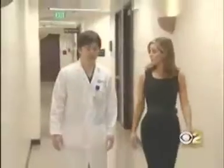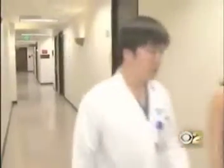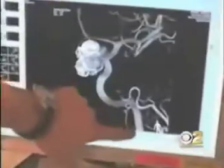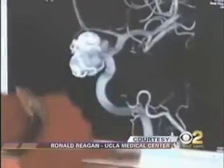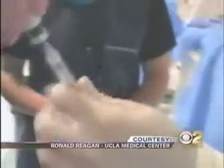Brain aneurysm specialist Dr. Satoshi Tateshima tells me three surgeries later, the aneurysm doubled in size. Coils used to fill the bulge and a stent to strengthen the artery walls weren't enough.